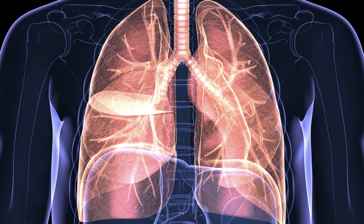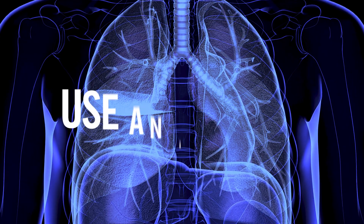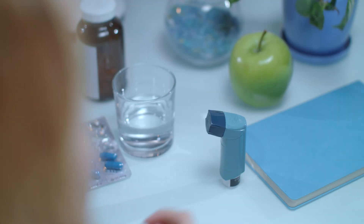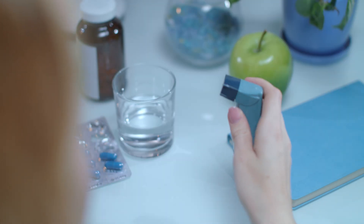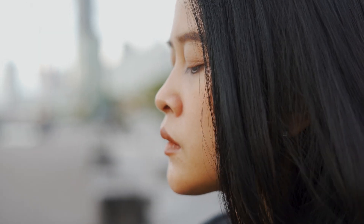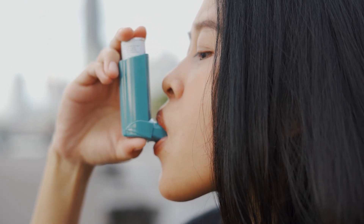If you have a respiratory condition or a chronic lung condition, there's a good chance you've had to use an inhaler. But what do inhalers do? These small handheld devices are typically used to deliver medication directly to your lungs. Depending on the type of medication, an inhaler can help open your airways or reduce inflammation in your lungs.